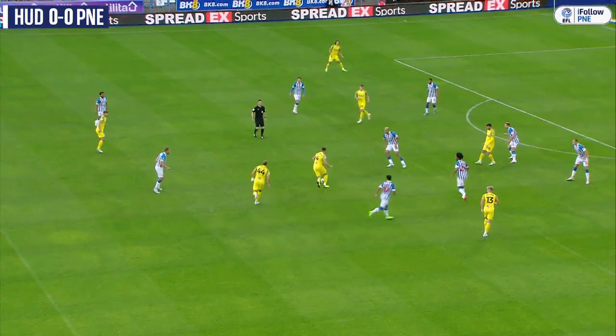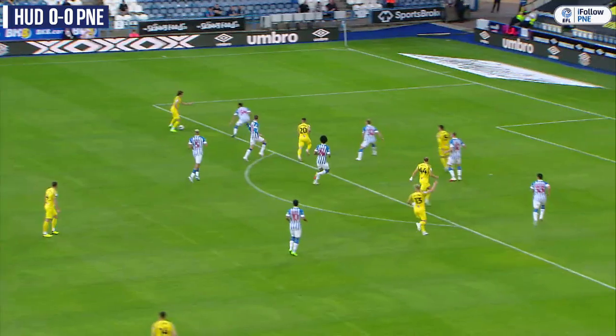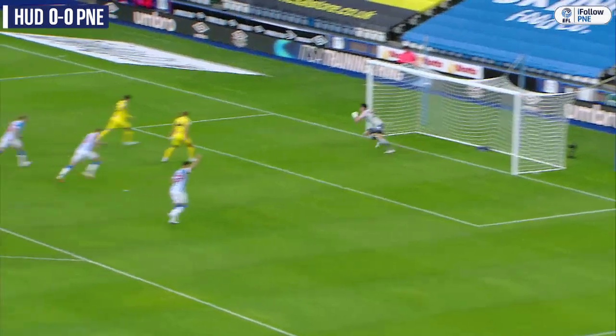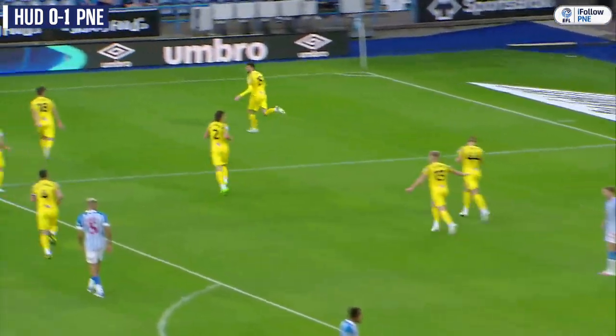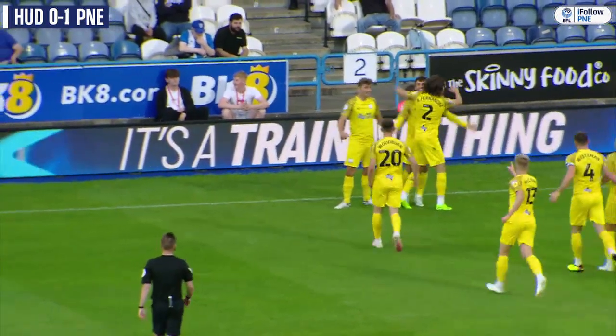North End look to start again, pops into Whiteman. Whiteman with a missout pass, skips out Woodburn and finds Fernandes on the edge of the box. Trying to move it onto his right foot, gets it away to Ledson who shoots, forces a save from Nicholls. It comes back out and North End sweeping in into the back of the net — Troy Parrott has his first Preston North End goal.